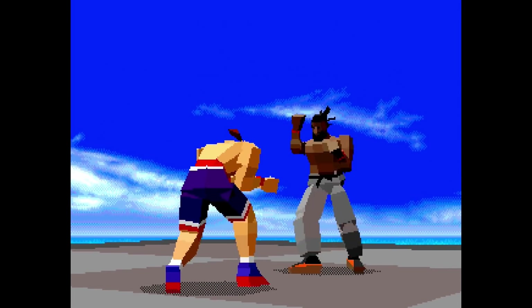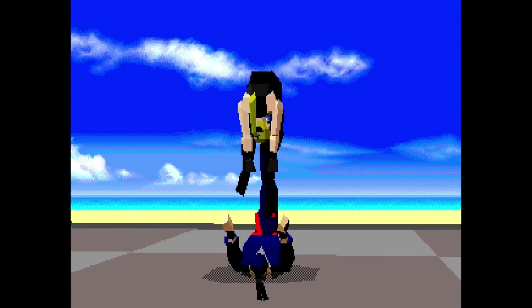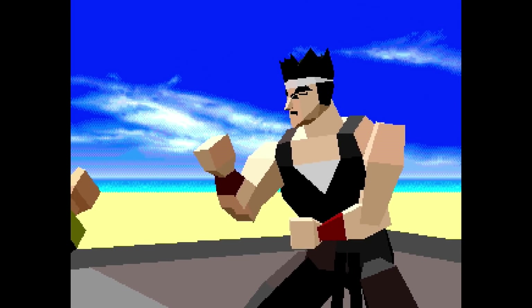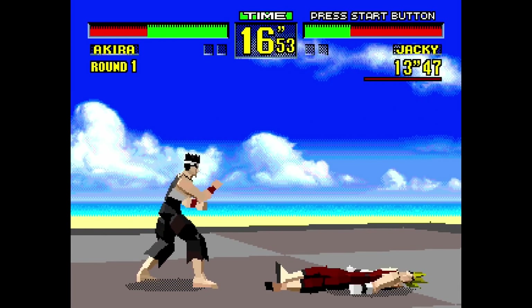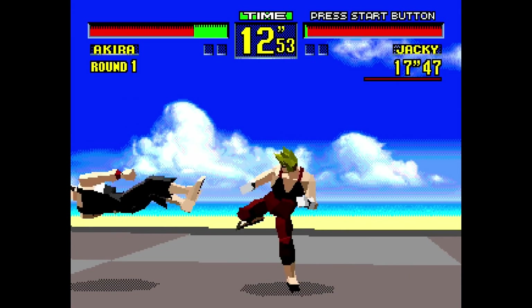The 32X was home to some impressive Model 1 ports. Here's Sega's Virtua Fighter. While it is definitely a graphical downgrade, the game does keep what makes Virtua Fighter, Virtua Fighter — and that is its tight gameplay. The gameplay is smooth and feels just right. This port is even considered better than Sega's initial port on the Sega Saturn.